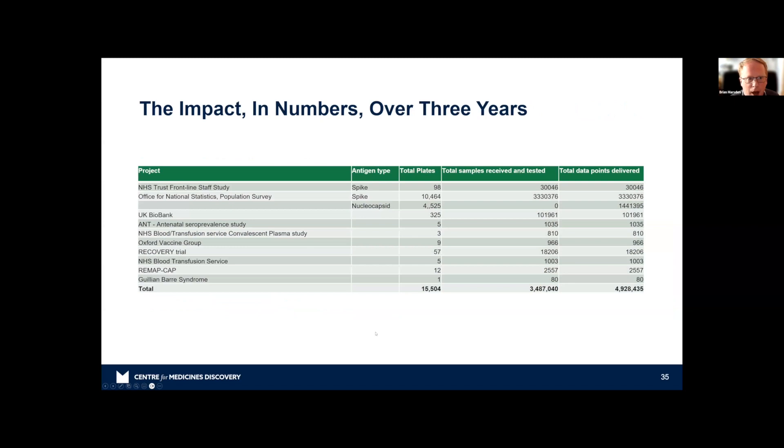We actually closed down the platform last week — the UK government decided enough is enough and the pandemic is over. In the end, we received over 3.5 million samples, ran over 15,000 plates, and delivered over 5 million data points. I want to highlight that the Oxford Vaccine Group — with only 966 samples across 9 plates — absolutely underpinned the AstraZeneca-Oxford vaccine, which many of us were treated with for COVID-19. This platform was not only huge in terms of ONS and government data, but also enabled vaccine development itself.